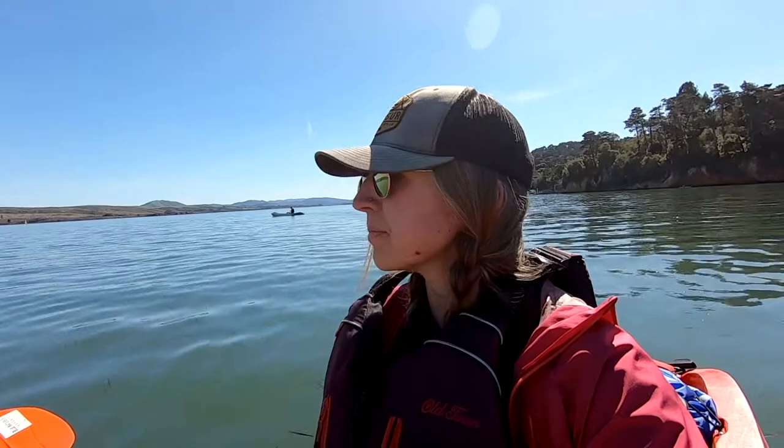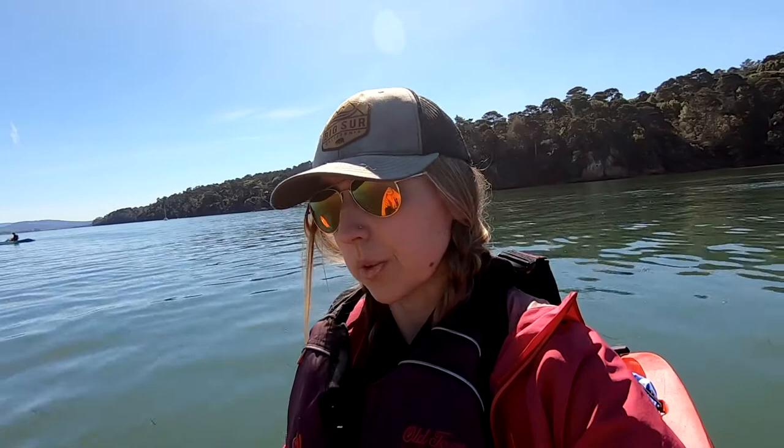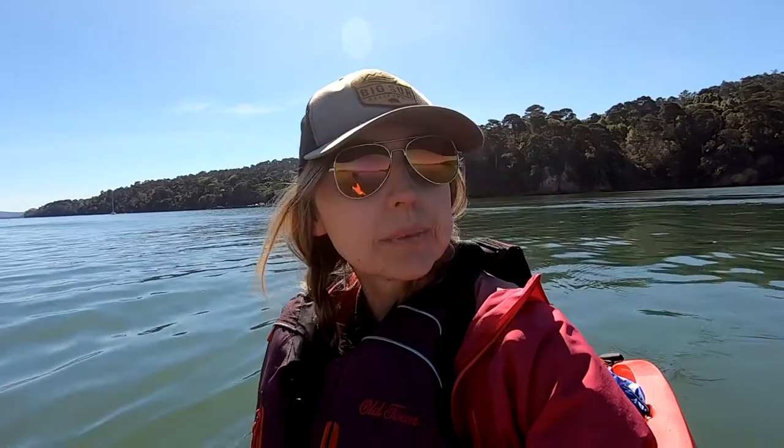We're now kayaking in Tomales Bay. It's super chill. It's also super warm — we are doing this in late February and it's like 70 degrees. Our plan today was to launch at Chicken Ranch, then kayak up to Marshall Beach and camp there for the night.